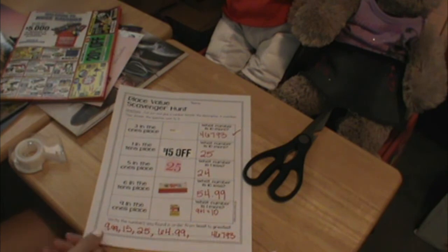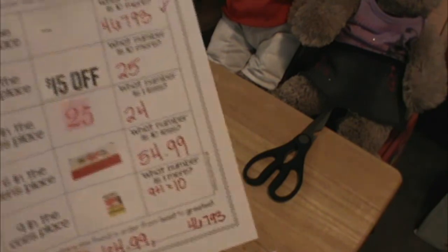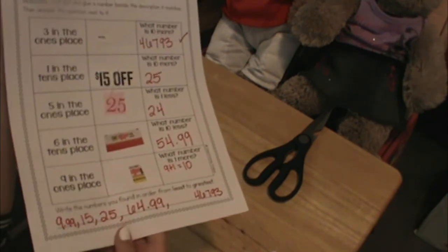And that was our place value scavenger hunt. Thank you so much for watching this video. I hope you enjoyed it and I hope you have fun doing this place value scavenger hunt. It's super easy and it's fun getting the whole family involved with your kids trying to find these numbers. You can print this out — I'll leave the link below or you can make your own. Thank you again for watching and stay safe out there.